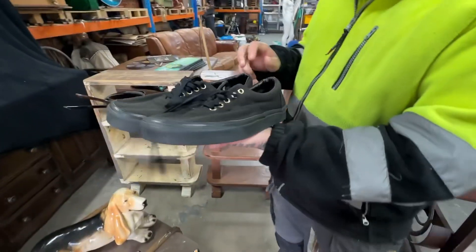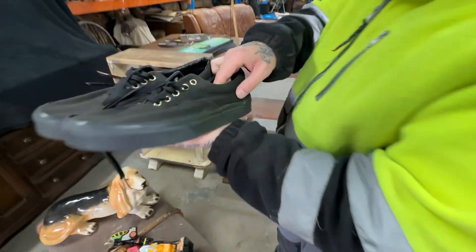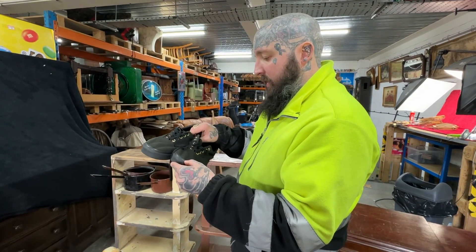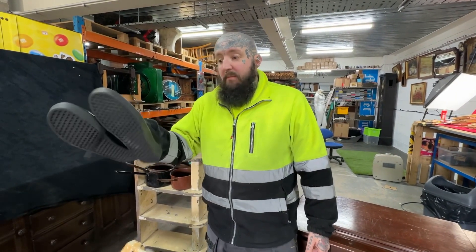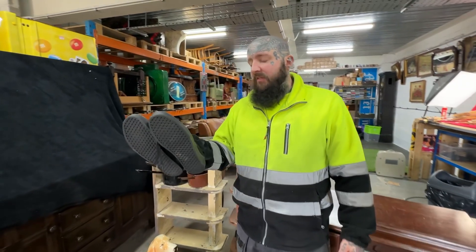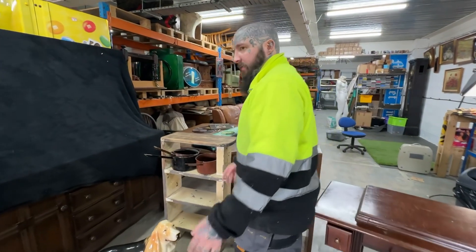Four pound paid for these pair of Vans. There's a bit of damage but a bit of glue will sort that out. I only pay up on shoes for very little money because they do sell pretty fast when you get them - if they're the right color, style, and size. Ten pound return for four pound paid.